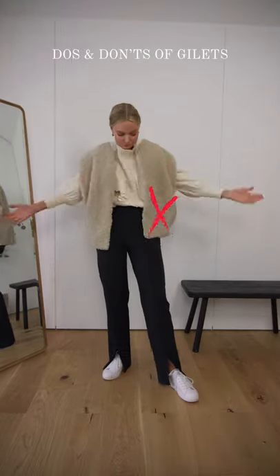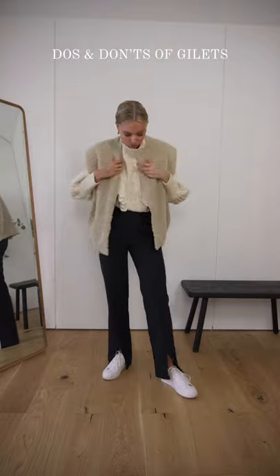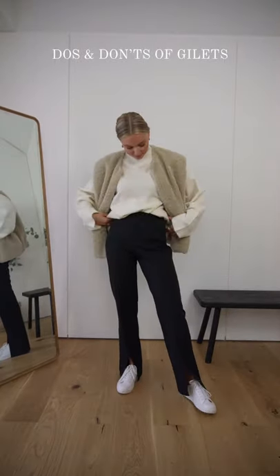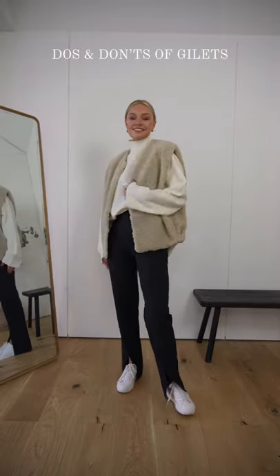Avoid wearing anything too chunky or ruffled underneath as it feels very bulky with the gilet. Instead, a simple finer jumper will work to keep your outfit looking smooth and sleek.